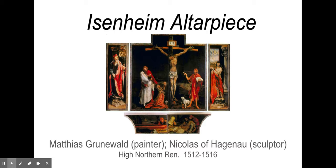And that is the Isenheim Altarpiece — a really interesting, multifaceted piece by Grunewald.